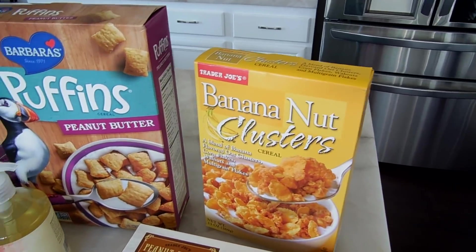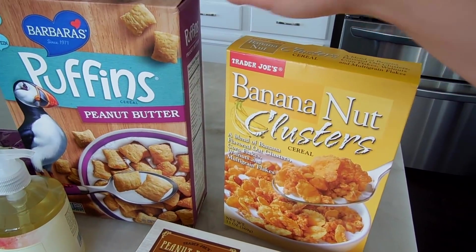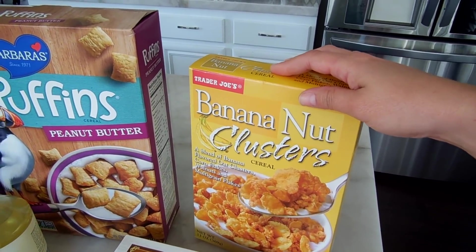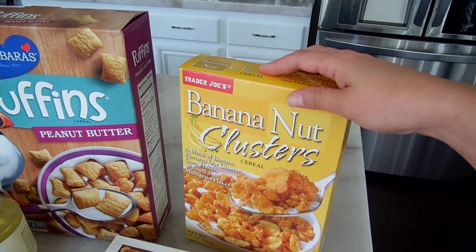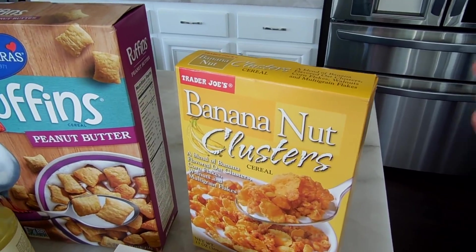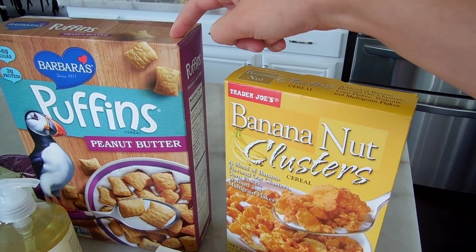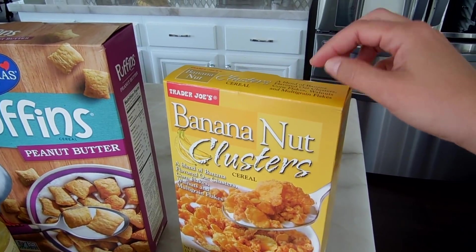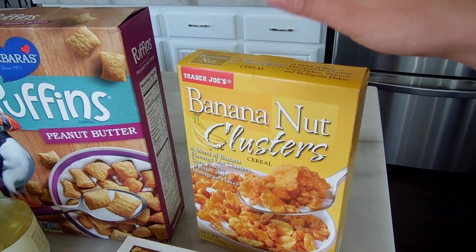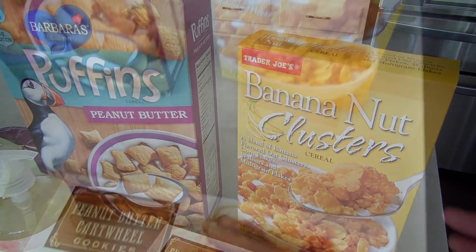Let's start with these two cereals. I ate so much of this peanut butter puffin cereal and the banana nut cluster cereal when I was pregnant — literally every single day. For some reason during the summer, cereal just sounds so good, probably because it's hot and you have nice cold milk. I always mix the two: about two-thirds peanut butter puffin topped with banana nut cluster. Bananas and peanut butter go together perfectly.